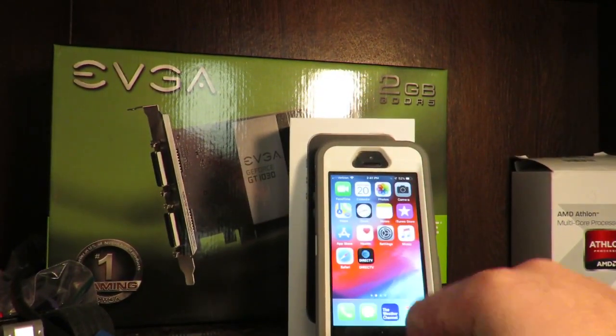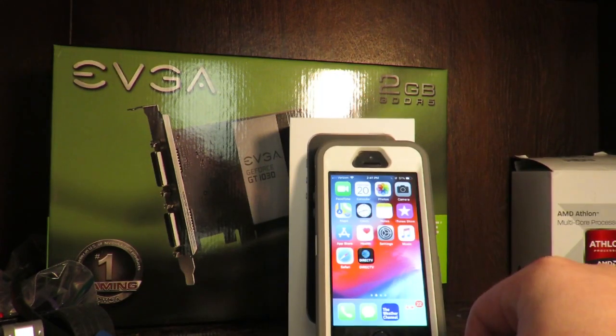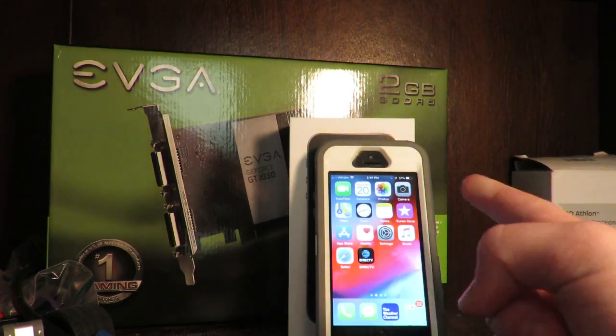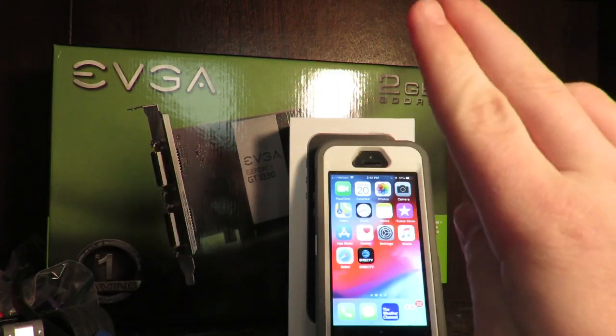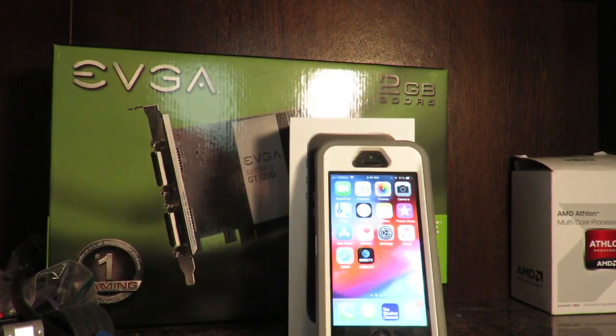Price-wise, the SE launched at a whopping price of $399 for the 16-gigabyte version, as Apple expected it to rapidly sell. But now, you can pick up the 16-gig version for around $150, and the 32-gig version for around $200, which was $200 below its start price.